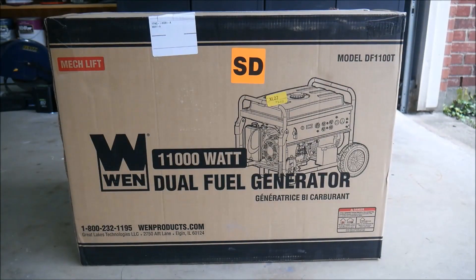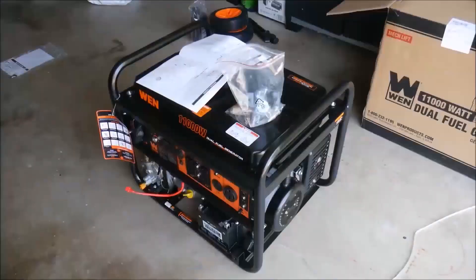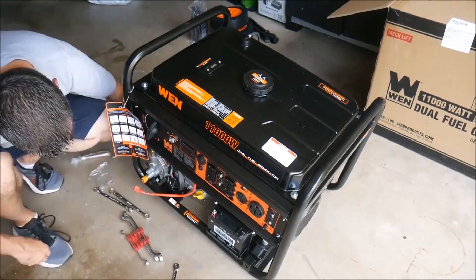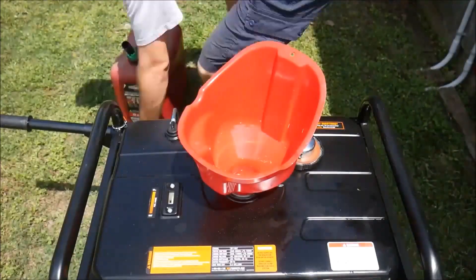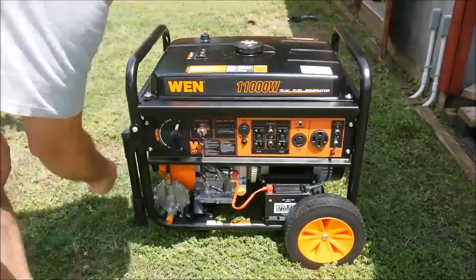Now, with the WEN 11,000-watt dual-fuel electric start generator, you'll be able to create power from two different sources. Simply select your preferred method — either gasoline or LPG — and power on the generator using the keyed electric start.